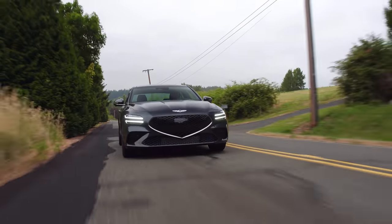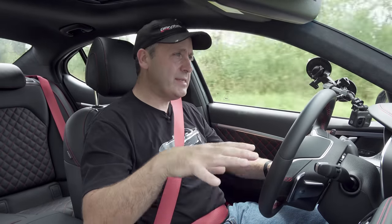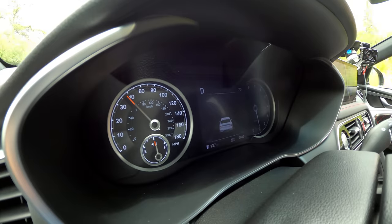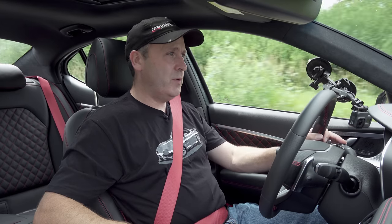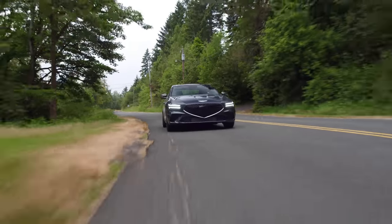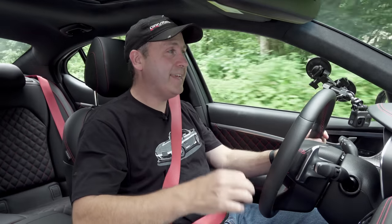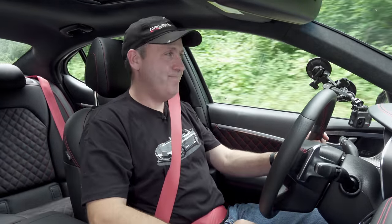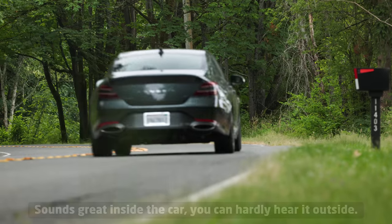There is a huge difference between Sport and Comfort mode. In Comfort, it just soaks everything up — a little sproingy but not too bad. In Sport, I can feel a lot more of the road, which is great when really on throttle. In Sport or Sport Plus, this car also has the adaptive exhaust, which opens a valve to give an extra three horsepower — and it sounds great.